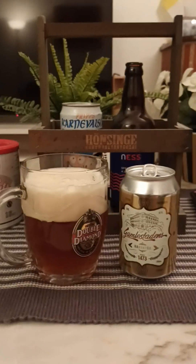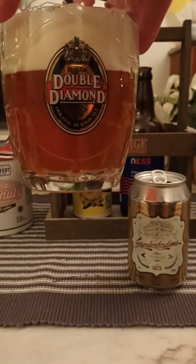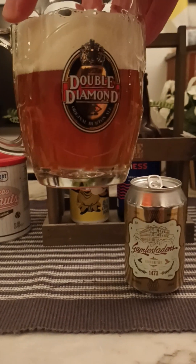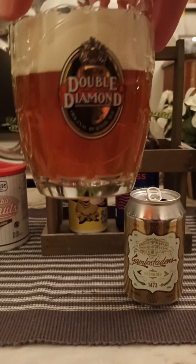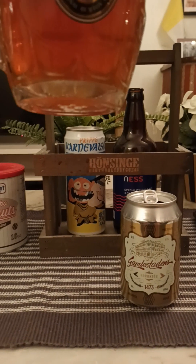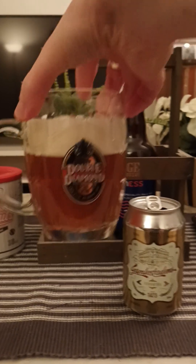Right, there you go, guys. I'm gonna use my old double diamond glass — I really like this glass. So, what do we have? We've got ourselves a nice two fingers worth of off-white head. Certainly a little bit more amber colored. Slightly hazy, but it looks more hazy on camera, I would say.